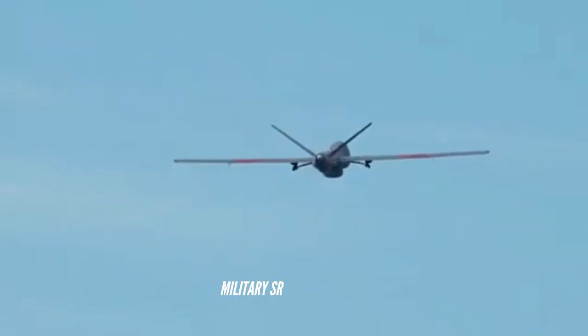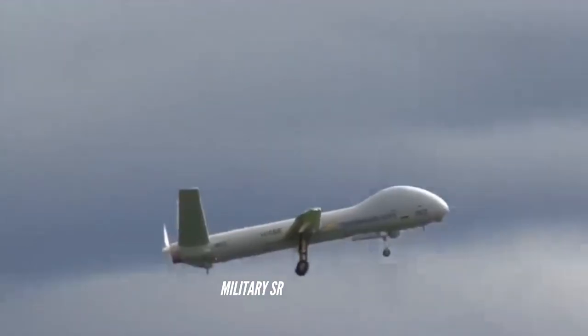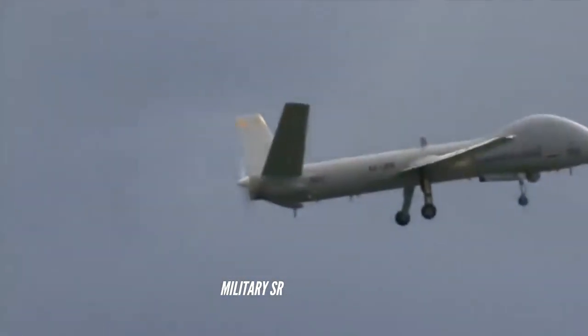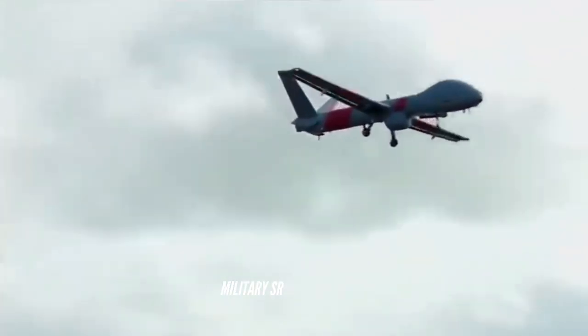The Hermes 900 UAV can be controlled manually from the ground control station or through autonomous mode. It is fully equipped with an automatic launch and recovery (ALR) system, which helps in automatic safe landing during communication failure with the GCS.